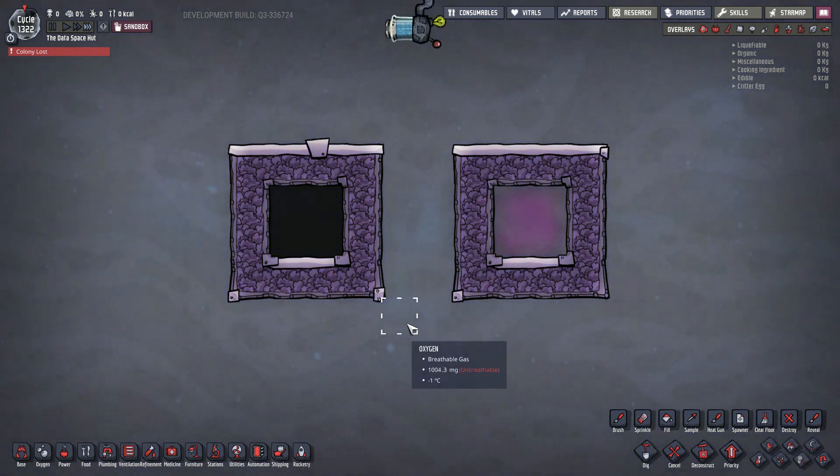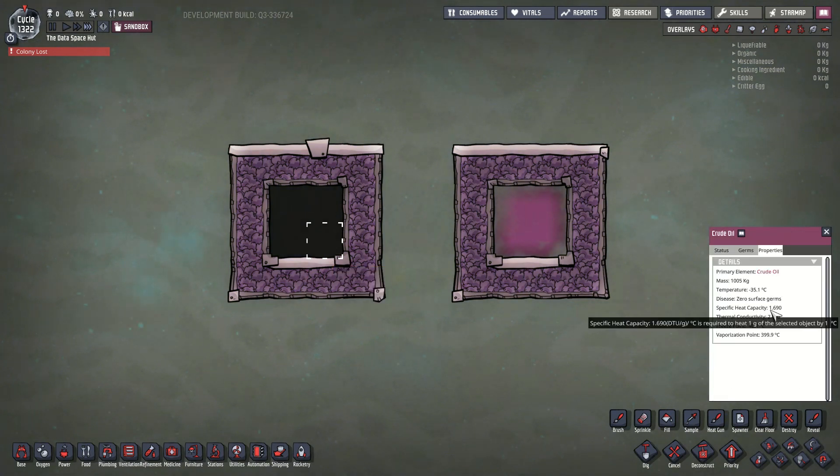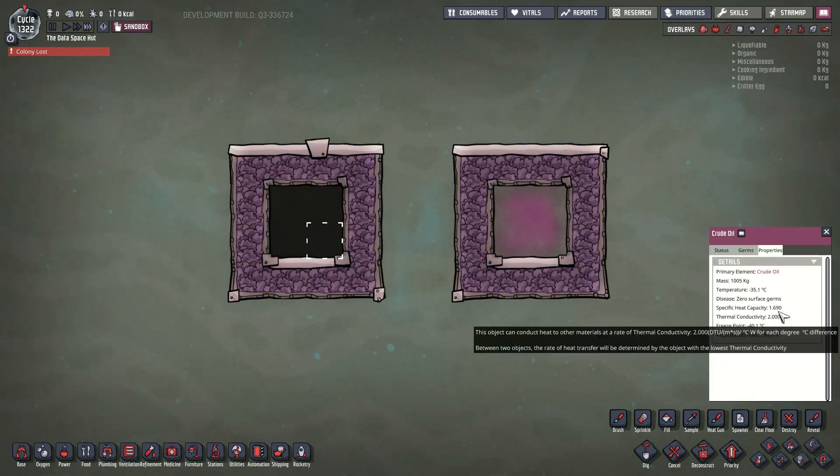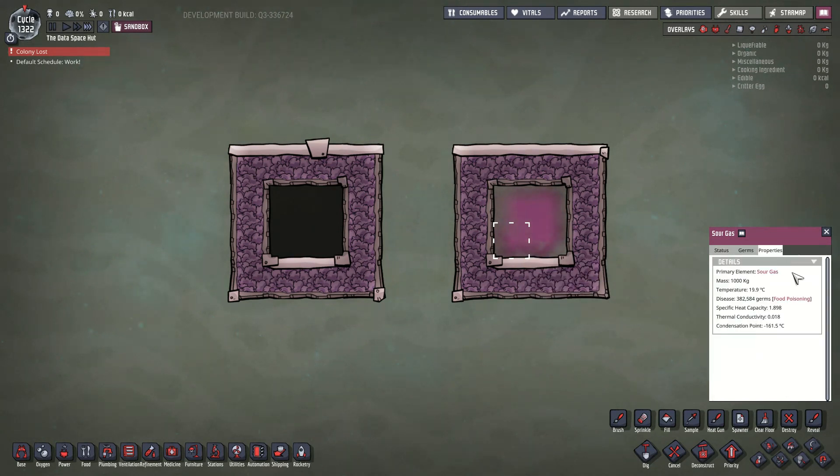If you've played around with natural gas cookers quite a lot, you might have noticed something very interesting. The specific heat of crude oil is 1.69, and the specific heat of sour gas is 12% more than that.